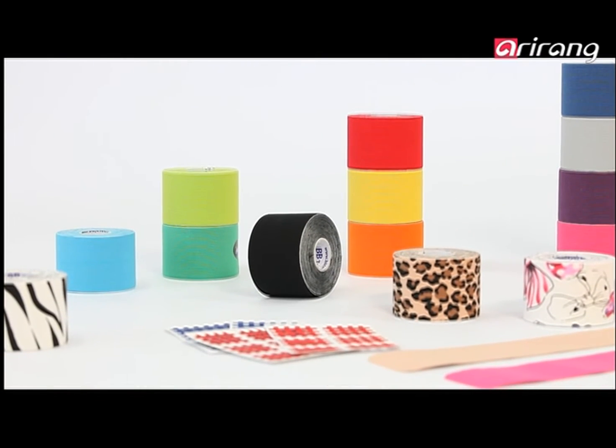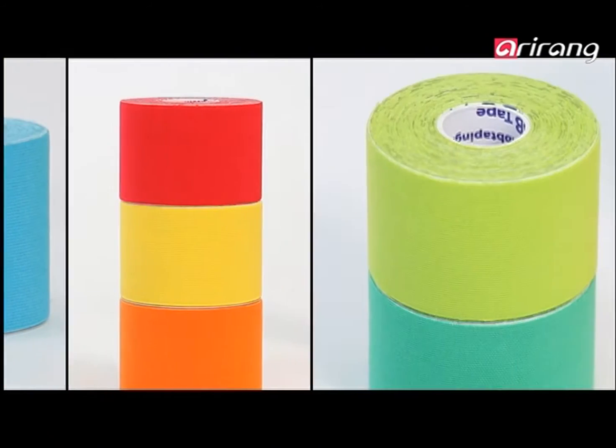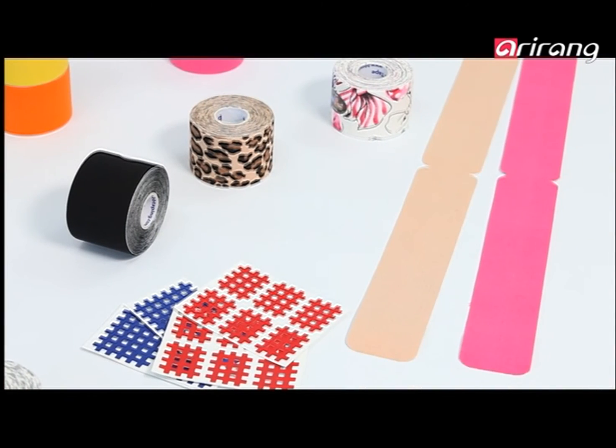BB Tape currently commands 70% of the Korean domestic market. It is also exported to 40 different countries thanks to the recognition of its excellent qualities.